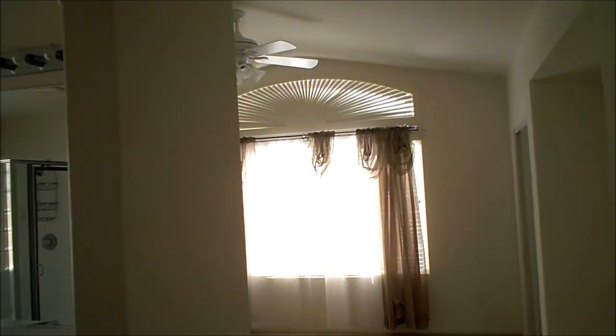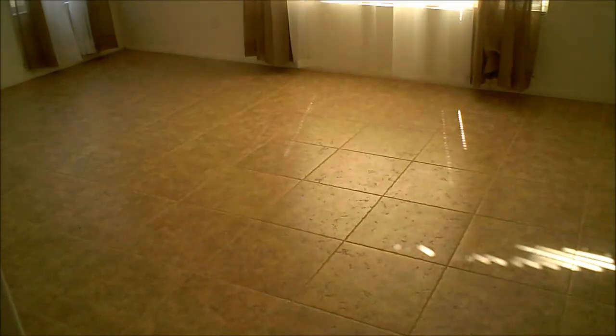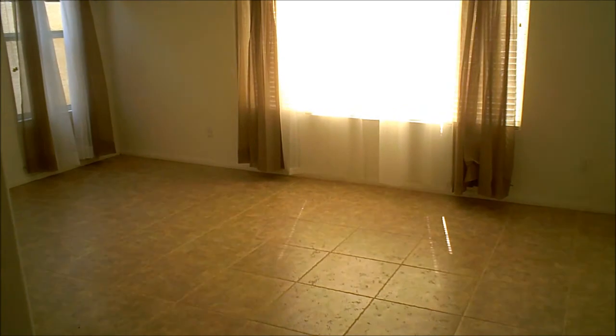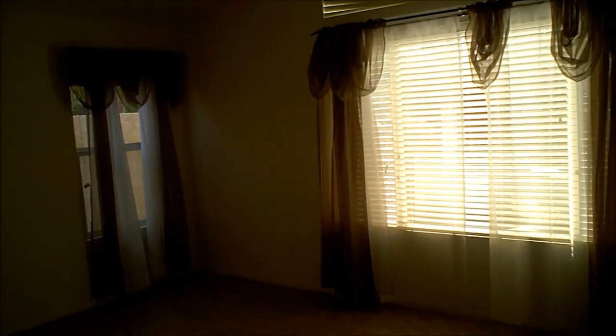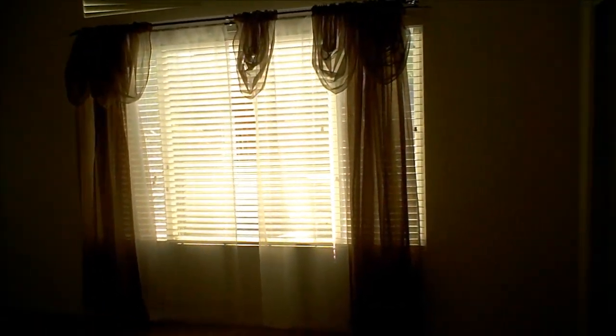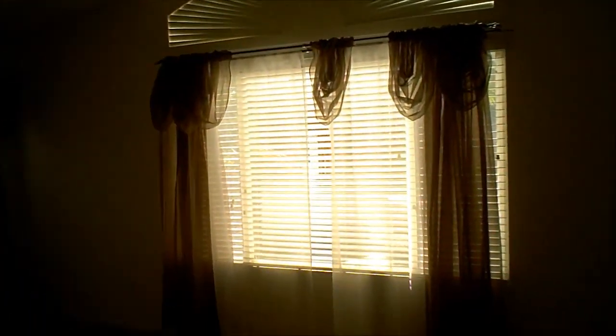You have a nice master suite here. Window treatments are still on. In the master you have the 18-inch ceramic tile. This is not a short sale and it is not a foreclosure, so once you make a deal you know you've got a deal once you've got a contract. In this master bedroom you've got a nice ceiling fan, a sliding door closet in the corner, and a TV niche.